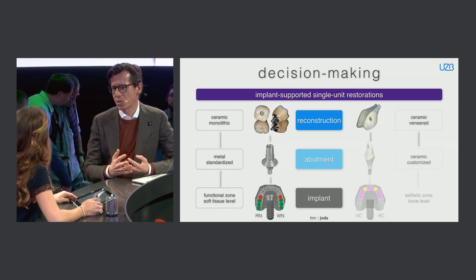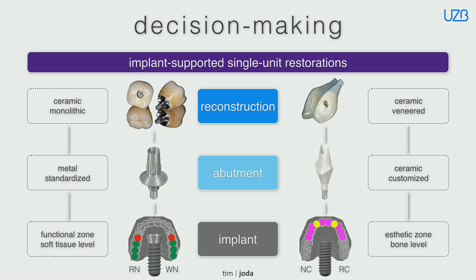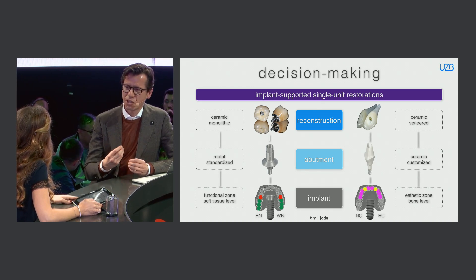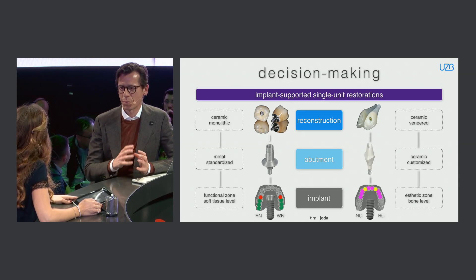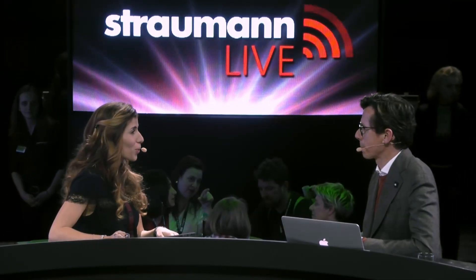In the aesthetic zone, however, that approach may not be feasible. Aesthetic concerns are higher and patient expectations are much higher. Therefore you have a customized abutment, and you can choose ceramic — namely zirconia — or a metal abutment. For me, three-dimensional implant planning in advance is really important to reach a result that is pleasant for the patient. I want to combine screw retention whenever it's possible.